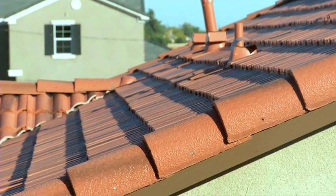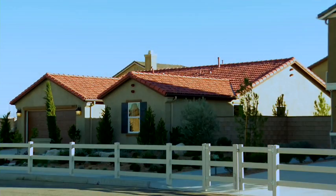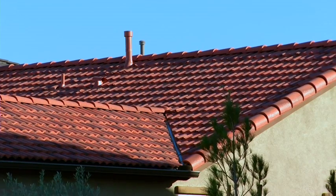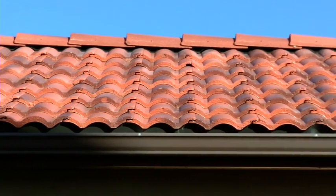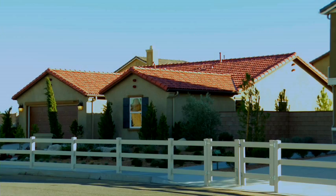Imagine a roof tile that can reduce the formation of smog and clean the air while protecting your home. Every day our modern standard of living produces harmful pollutants that are released into the air. Boral Roof Tiles with new Boral Pure technology marries environmental awareness with quality roofing products to help you lower your smog footprint while protecting your home.